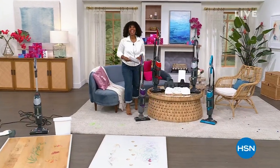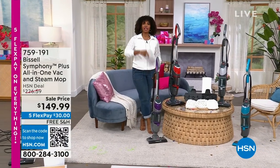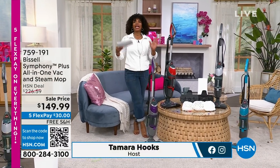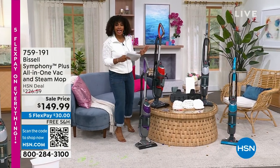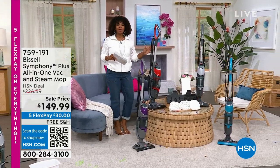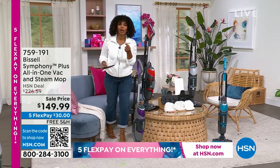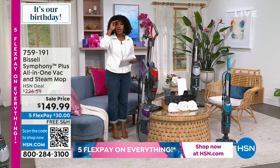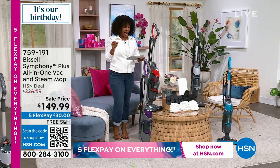HSN has been celebrating its birthday throughout all of July. Tomorrow is the last day, so take advantage of any birthday pricing before it's gone. The same applies to sale prices — like the Bissell Symphony Plus all-in-one vacuum and steam mop, which lets you vacuum and steam-clean your floors in one step, cutting out an entire cleaning step.